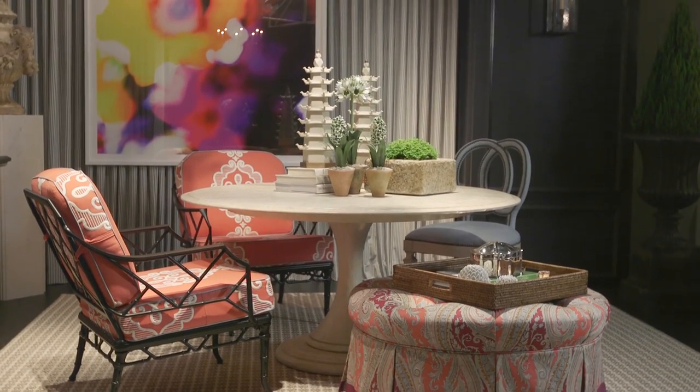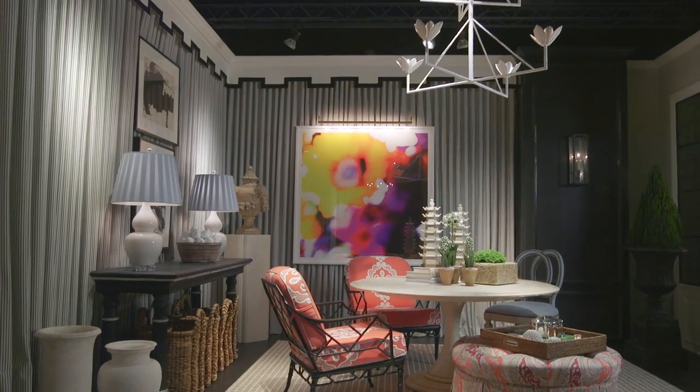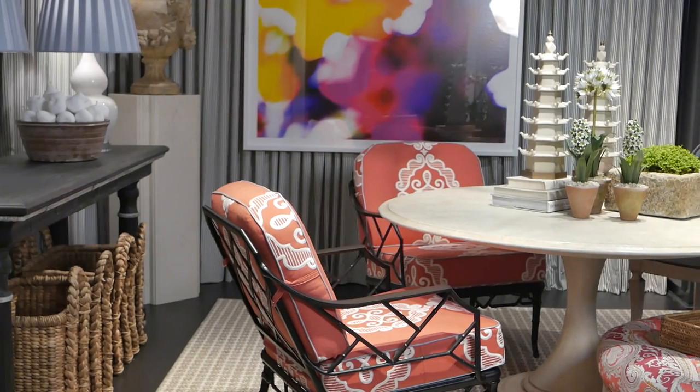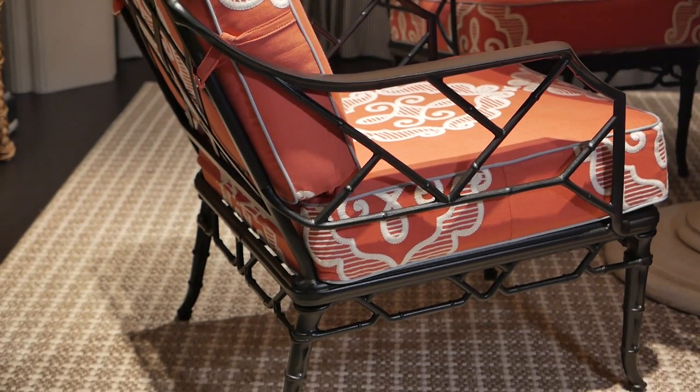We did a large David Iattesta table that we found at John Rosselli. Primo Interiors did all of our drapery and I think they did a spectacular job. We found these great chairs from Brown Jordan, which is a fantastic outdoor furniture line, and found a fabric from Robert Allen in the coral color that we wanted to infuse.